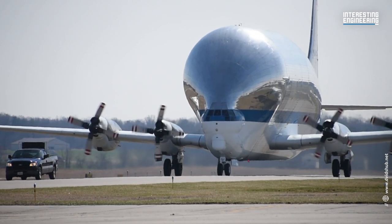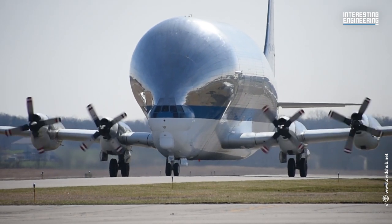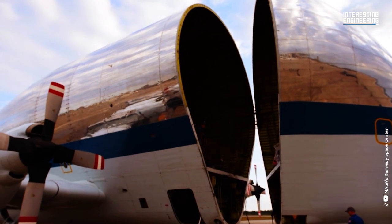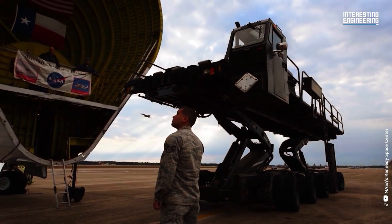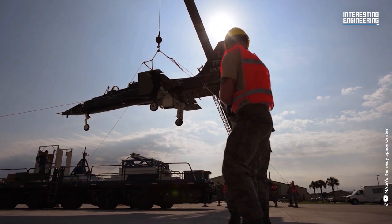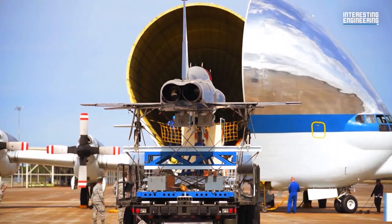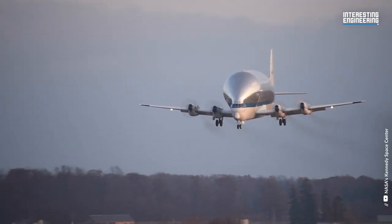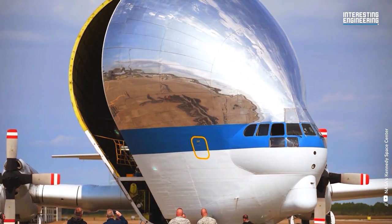Since the Guppy was first introduced in 1965, many other aircraft have been developed to carry incredibly heavy payloads. Since the 1960s, there has been an ongoing battle between rival aircraft manufacturers to build an aircraft with the largest payload — but the biggest at the moment is the Antonov 225 Mriya. The Super Guppy uses four Pratt & Whitney T-34 P-7WA model turboprop engines. Super Guppy is no longer actively used today, and currently only NASA continues to use this aircraft.